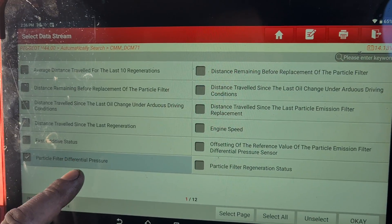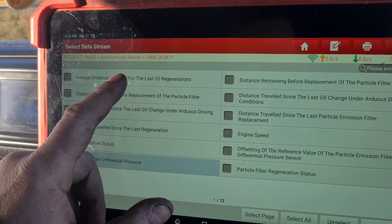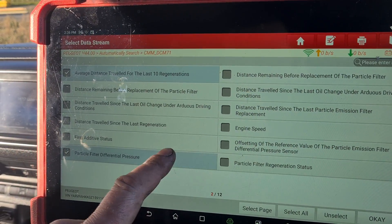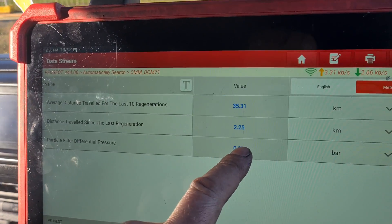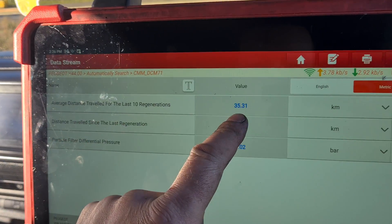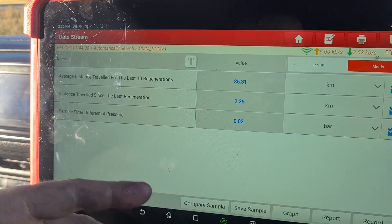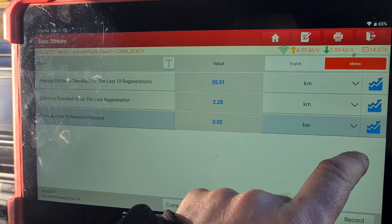Looking at travel between the last 10 regenerations: the last regen was just two kilometers ago, and the last 10 regens were occurring every 10 to 35 kilometers. So it's regenerating persistently because it's trying to get the pressure down, but the pressure is not coming down within the DPF — which can only mean that the DPF is damaged.